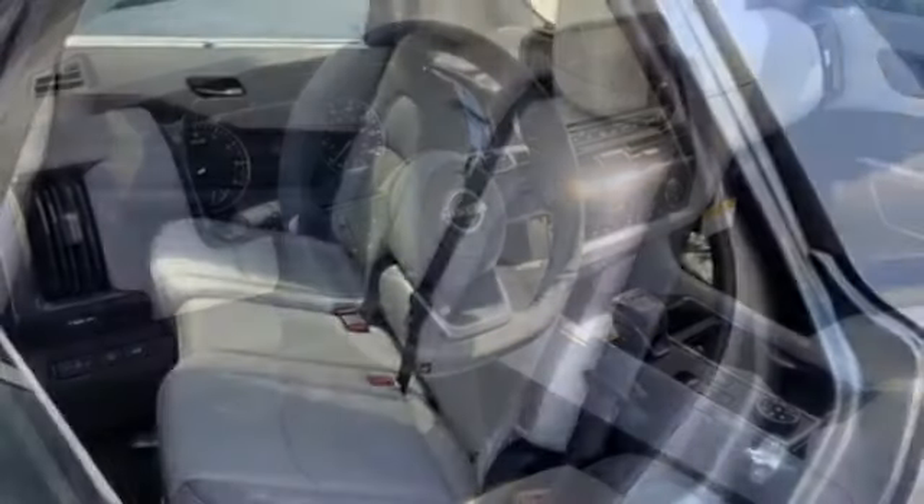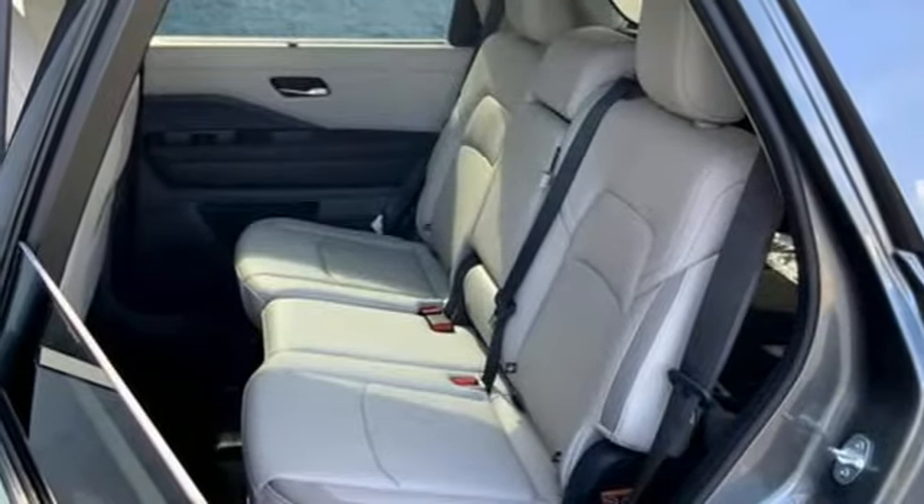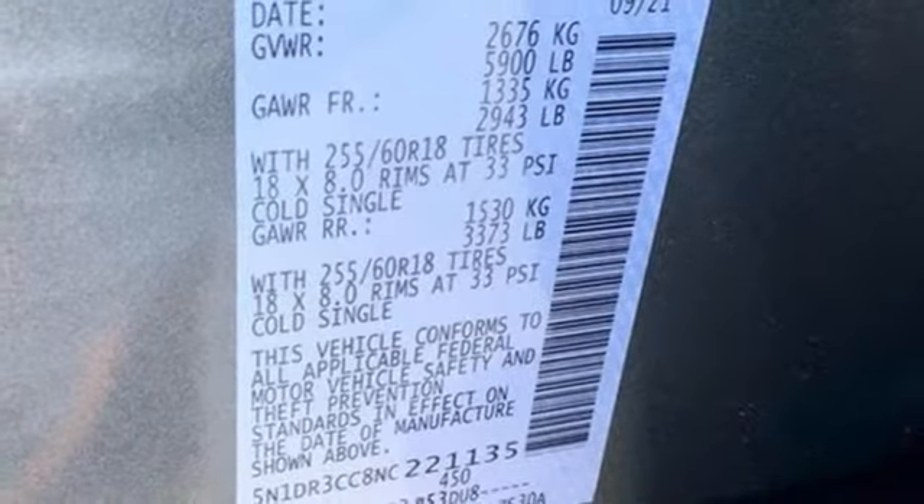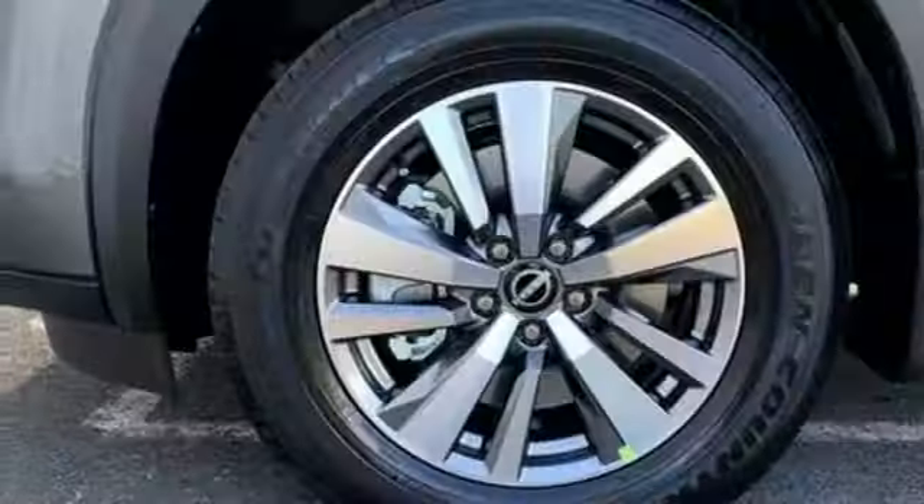Remote engine start, smart device streaming audio, aluminum wheels, doors and push button start proximity key, and integrated navigation system with voice activation.